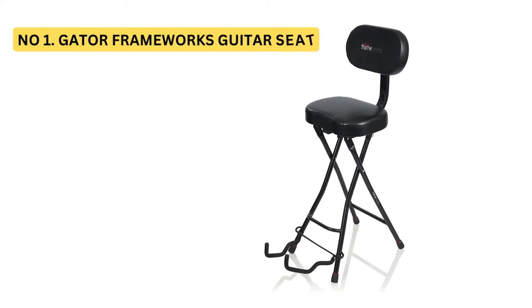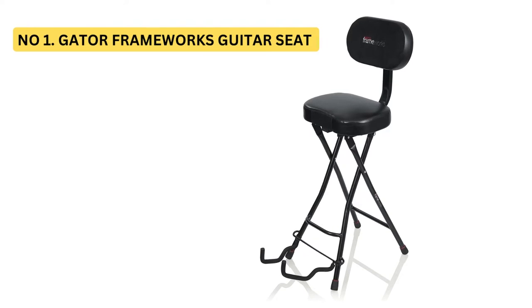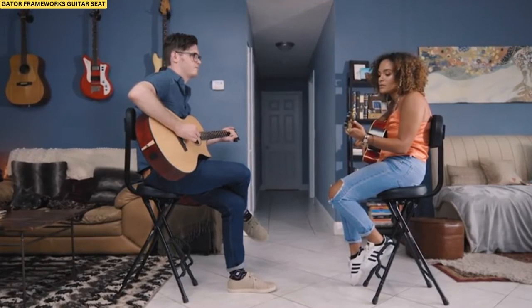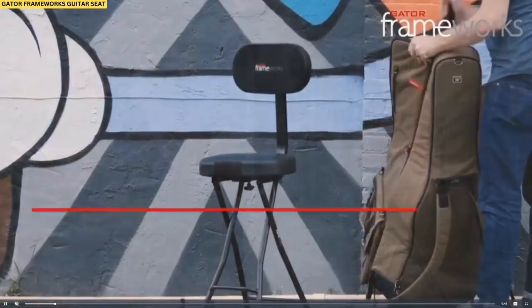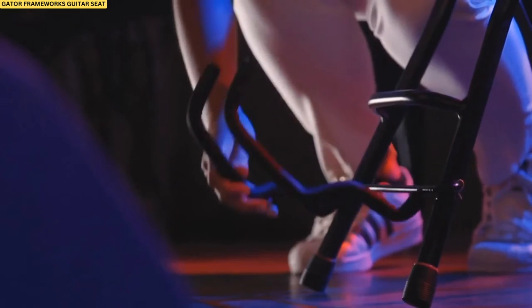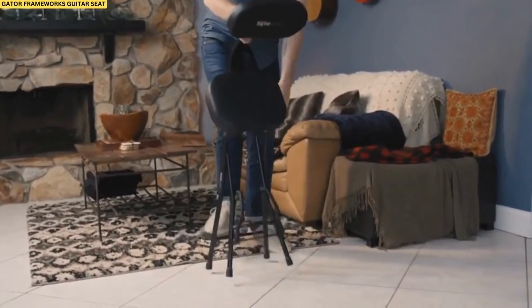Number 1: Gator Frameworks Guitar Seat with Padded Cushion. If you're looking for an affordable and versatile guitar chair, the Gator Frameworks GFW GTR SAT is the perfect option for you. This chair features a built-in guitar stand in the front and back, making it incredibly easy to use and perfect for most players. Whether you're jamming out at home or gigging regularly, this chair is an excellent choice for anyone who wants a convenient and affordable way to play their guitar.